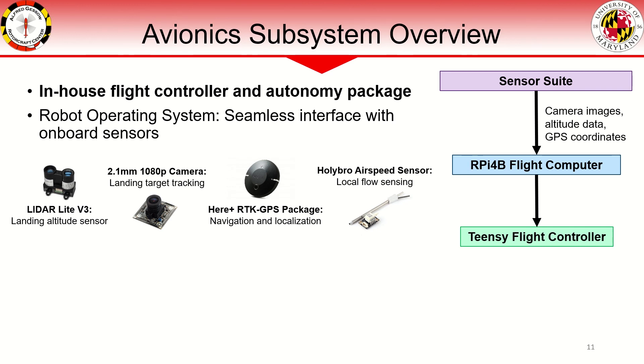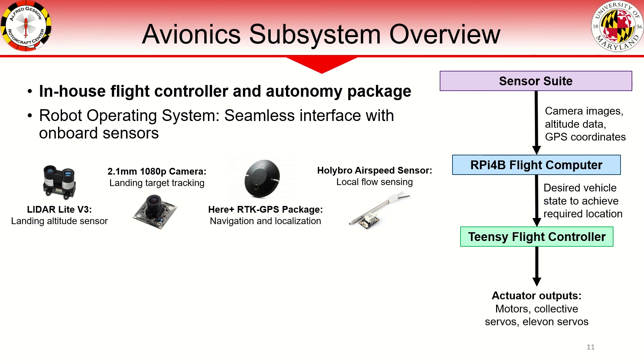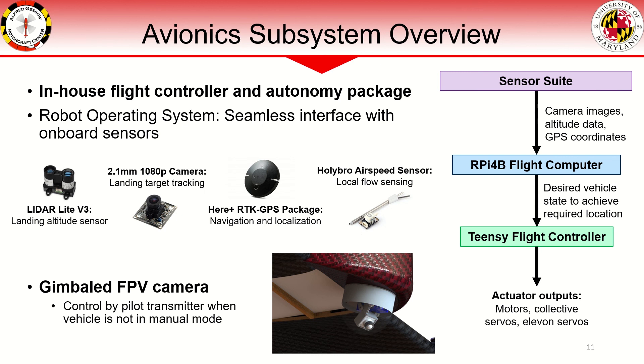The flight computer's outer loop controller generates vehicle state commands for the inner loop Teensy flight controller, where actuator outputs for the motor and servo actuators are commanded to stabilize the vehicle. Additionally, a gimballed HD FPV camera mounted on the nose of the vehicle provides live video to the ground station. When the pilot transmitter is not in manual operation modes, it may be used to control the gimbal.